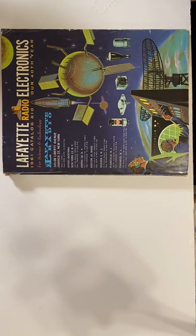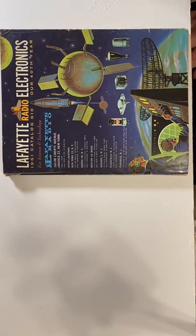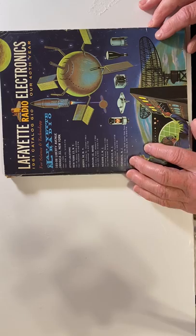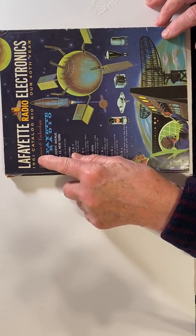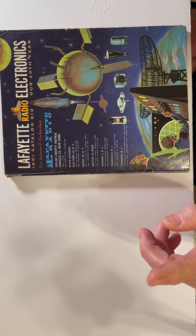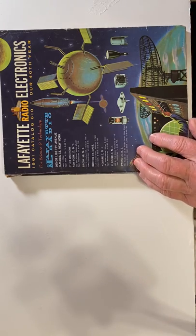Fellow YouTubers who collect these catalogs — I saw earlier somebody on YouTube had a series of Lafayette Radio Electronics catalogs, and I happen to have one here from 1961. I think that's the earliest one I've seen so far. The reason I find this very interesting is because when I was a teenager living in Jersey City at the time, Lafayette Radio Electronics was in Newark.